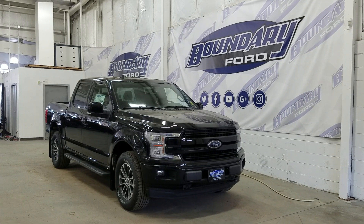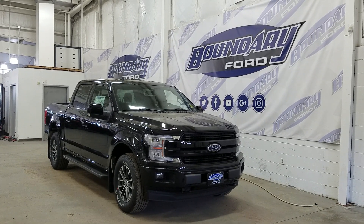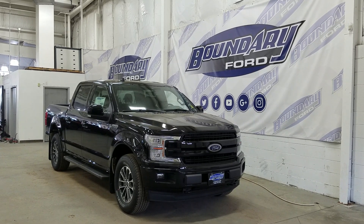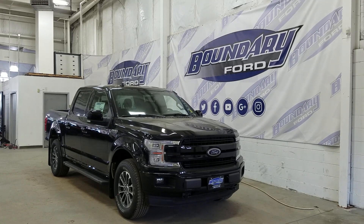If you have any more questions about this beautiful F-150, please do not hesitate to contact our professional and friendly sales staff. We look forward to seeing you in store and answering any questions that you may have. Thank you for shopping with us here at Boundary Ford.